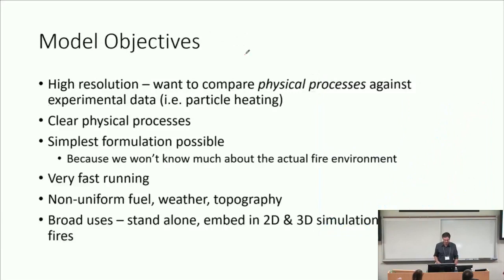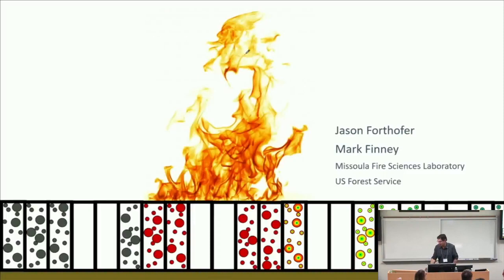That's where you have to be really clever. The model objectives: we want high resolution — to represent the physics at the scale at which people can see it. Clear physical process — we want to be able to explain it to our folks. Simplest formulation possible, probably neglecting most information, but keeping the salient elements. Parsimonious — the most parsimonious model that gives the most output. Very fast running. We want to deal with all the compromises and limitations of the Rothermel spread equation, but be just as fast and easy. Very broad uses. Okay, I'm going to step aside and Jason is going to take over.